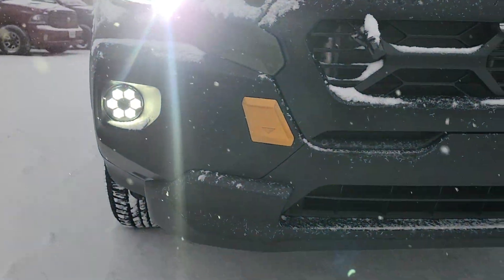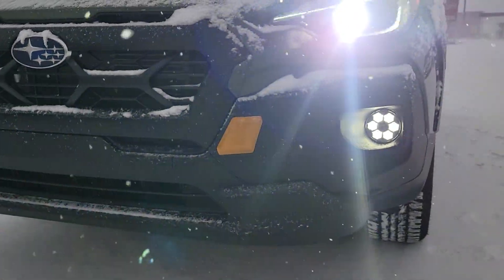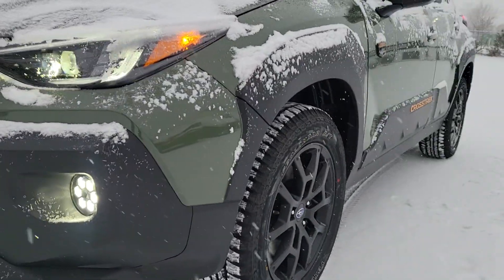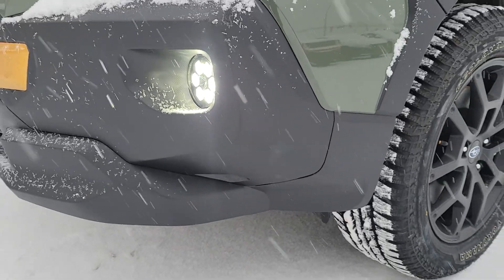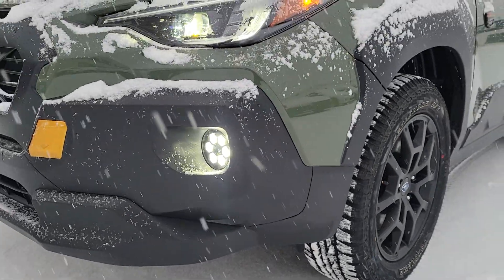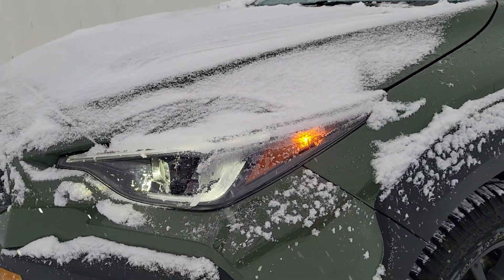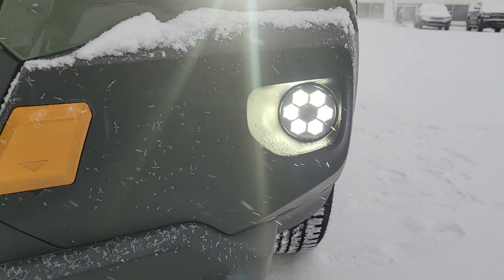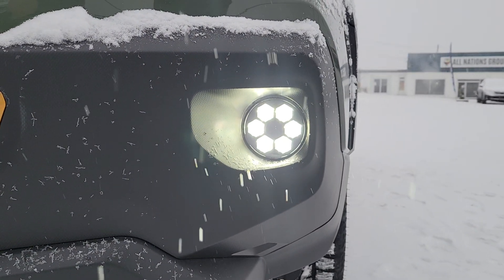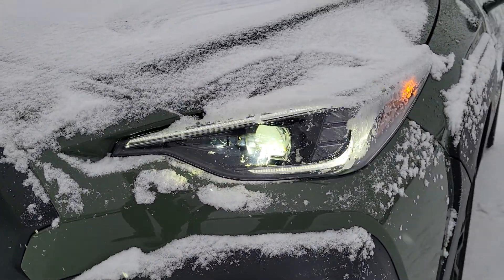You get this cladding along the bottom — it's unique. You have an increased approach angle; right here you can see the bumper kind of dives in, which helps with that approach angle so you're able to climb things without smacking your bumper as you would on a standard Crosstrek. It's all cladding because that's harder to mark up than paint.